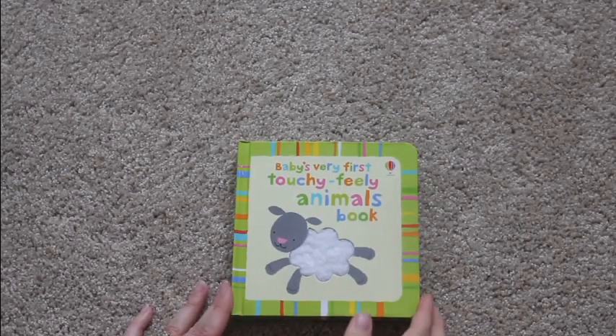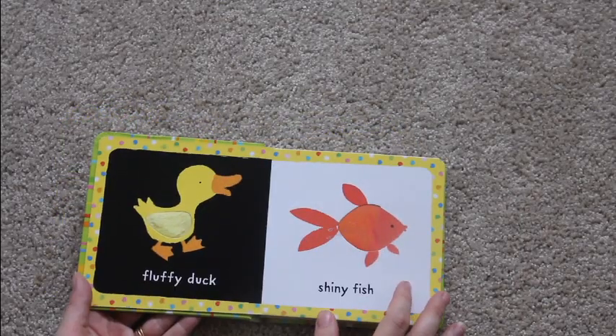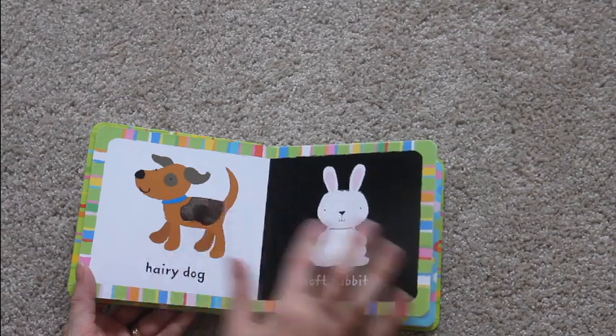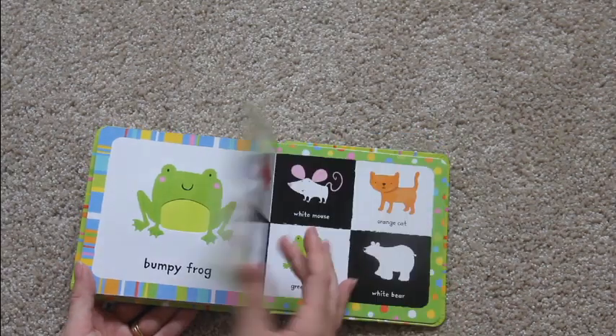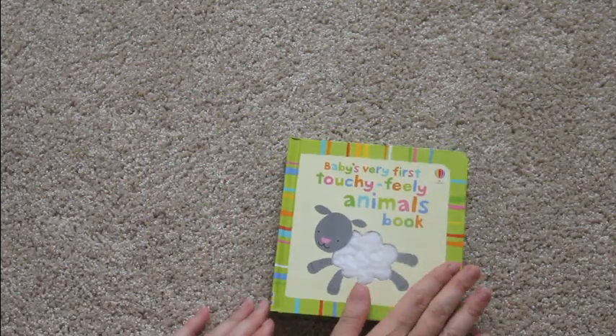Here is Baby's Very First Touchy-Feely Animal Book, and each of the pages has a texture for your child to feel. There are actually a lot of other touchy-feely books from Usborne as well.